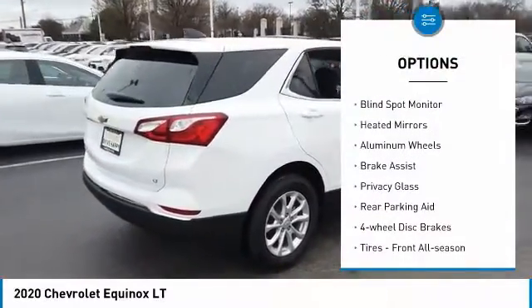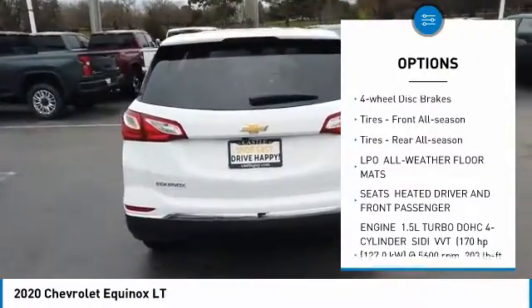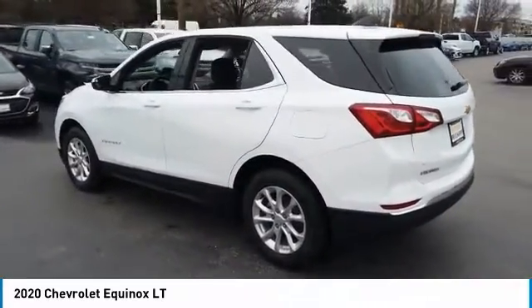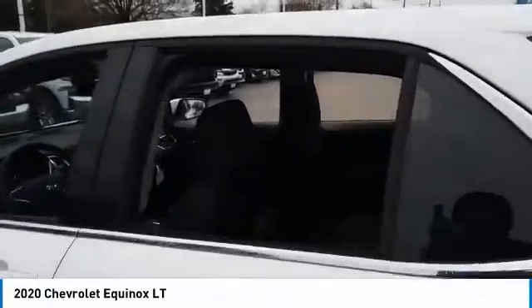Turbocharged, blind spot monitor, heated mirrors, aluminum wheels, brake assist, privacy glass, rear parking aid, four-wheel disc brakes, tires — front all season, tires — rear all season. A vehicle like this doesn't come along every day.